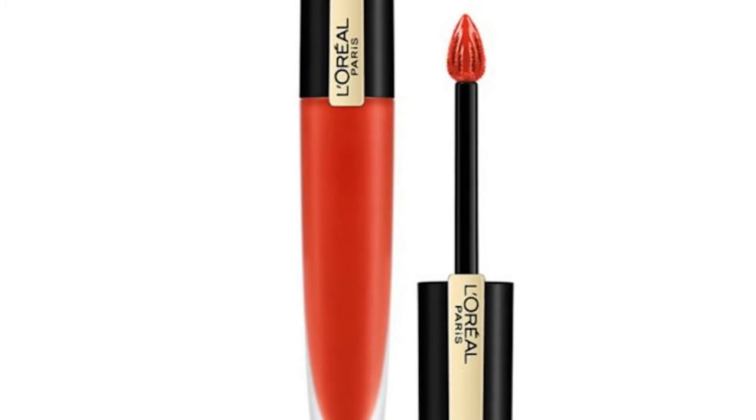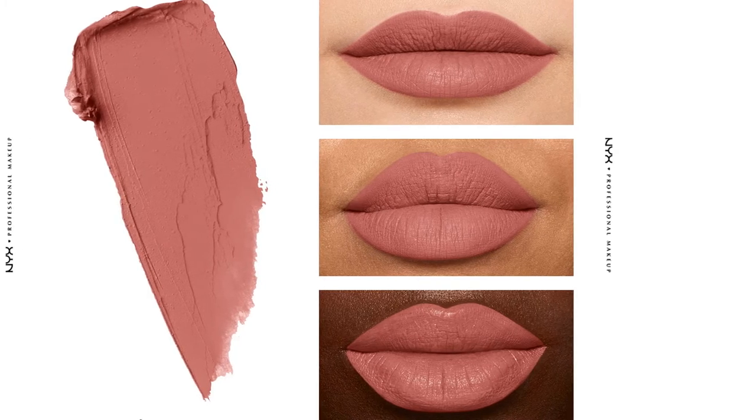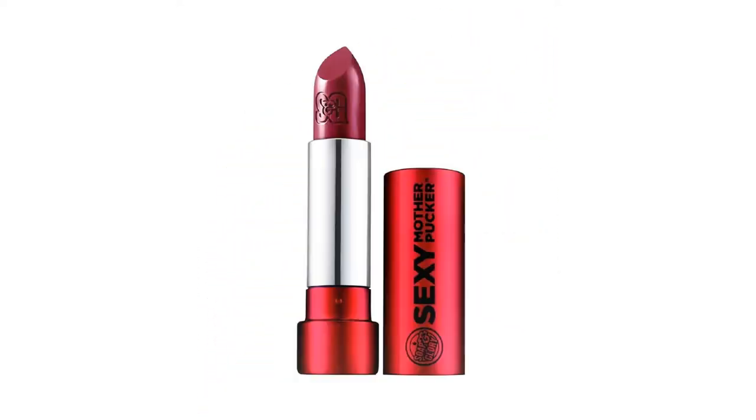A bold red lip is timeless and adds a touch of sophistication to any outfit, even an everyday look like a t-shirt and jeans. But with so many different brands, formulas, and shades out there, you might be feeling unsure about which is the best one for your needs.